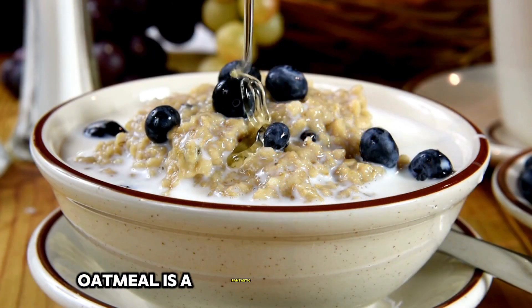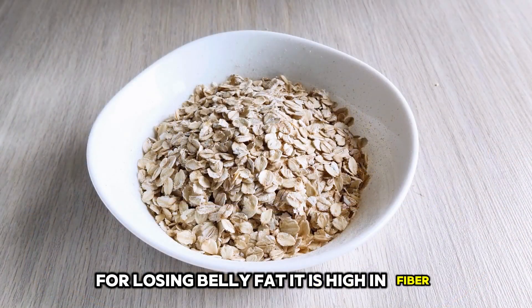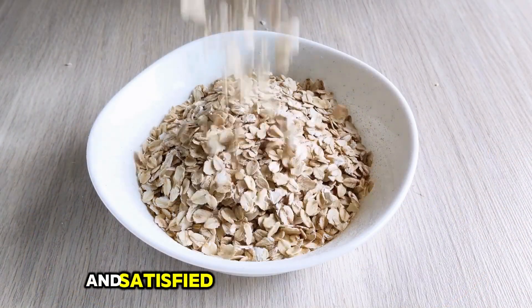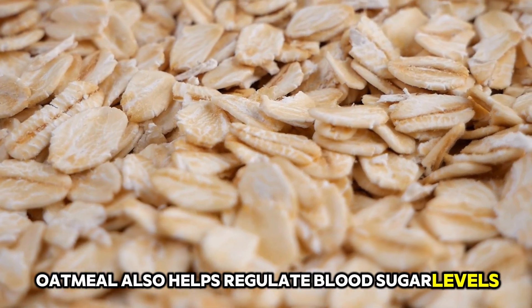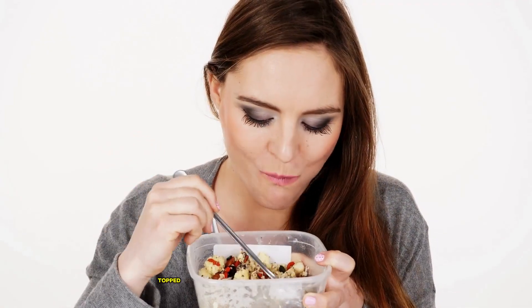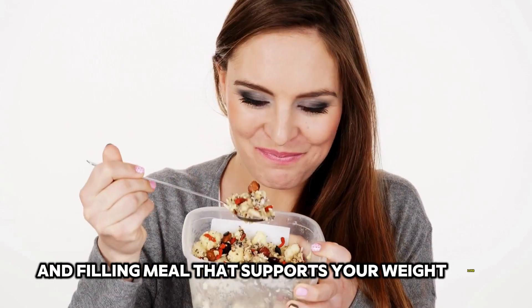20. Oatmeal. Oatmeal is a fantastic breakfast option for losing belly fat. It is high in fiber, which helps keep you full and satisfied throughout the morning. Oatmeal also helps regulate blood sugar levels, preventing spikes that can lead to fat storage. Start your day with a bowl of oatmeal topped with fruits and nuts for a nutritious and filling meal that supports your weight loss efforts.